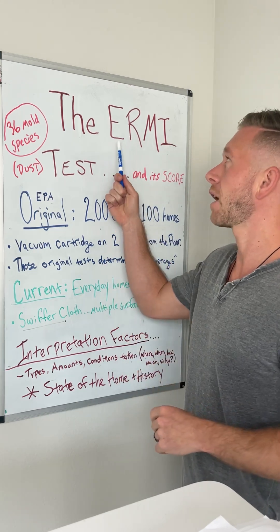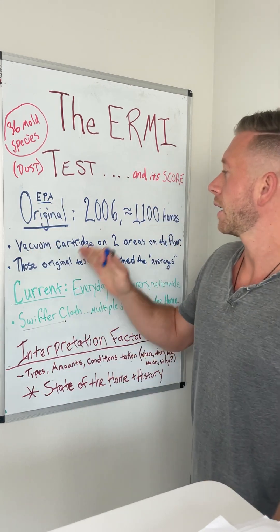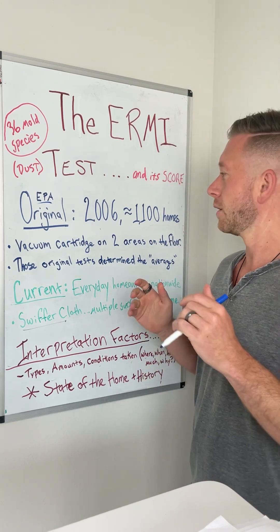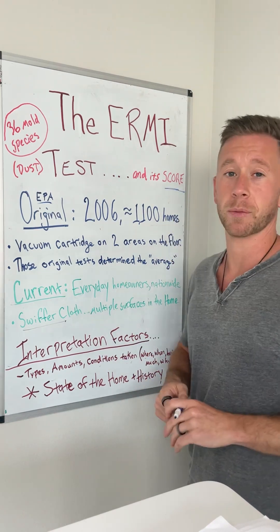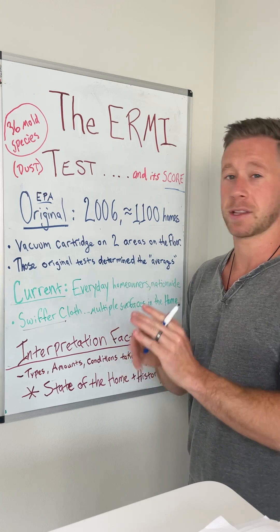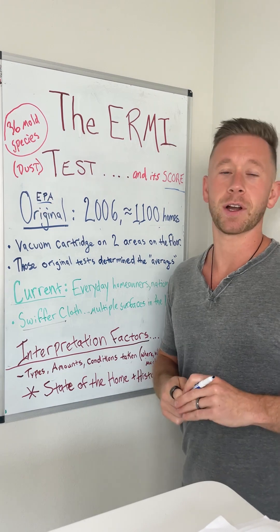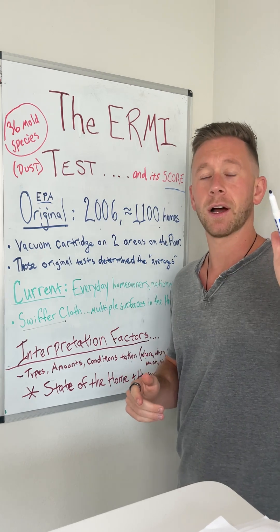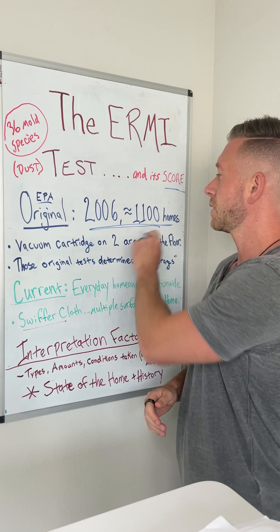The ERMI is the Environmental Relative Moldiness Index that was developed by the EPA in 2006 on about 1,100 homes or so. Everybody's ERMI average that is in the ERMI score is all based off of the averages that they got a long time ago in 2006, in only 1,100 homes, which is the size of a normal subdivision in America. So all of your ERMI results are compared to those data points back then.